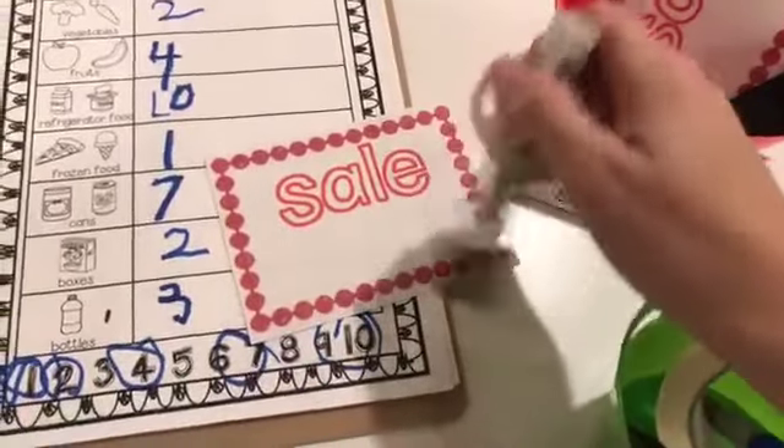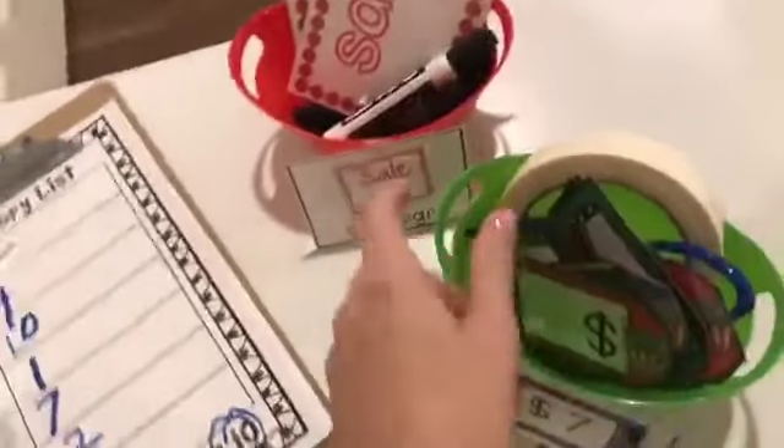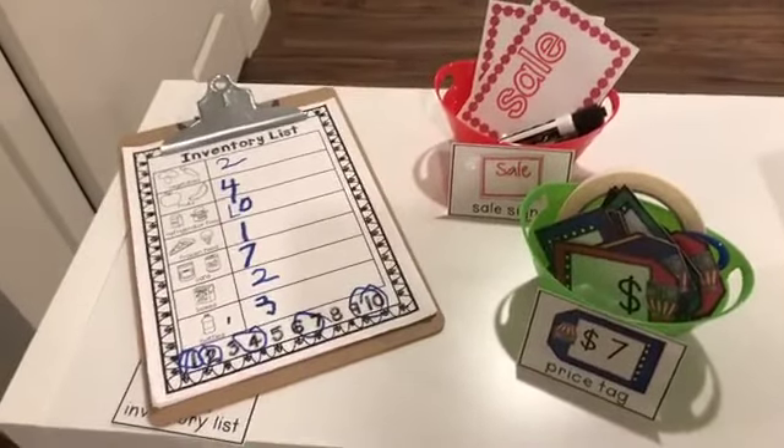They can either write the number, write what is on sale, or they can draw a picture. I have price tags, so that's adding in some more math, and I have blank ones too so they can write the numbers. That way your cashier's not just standing there bored the whole time. You can have a clerk do that — it depends on how many roles you want.